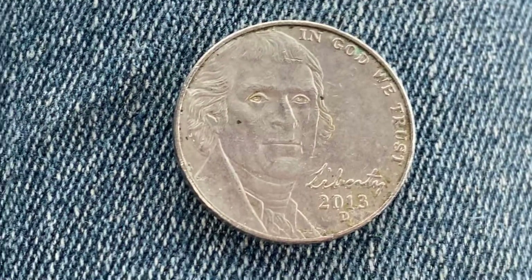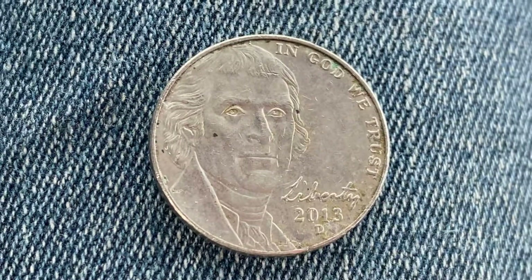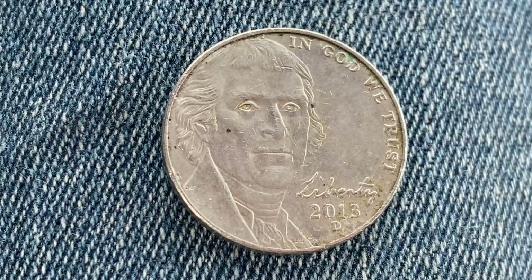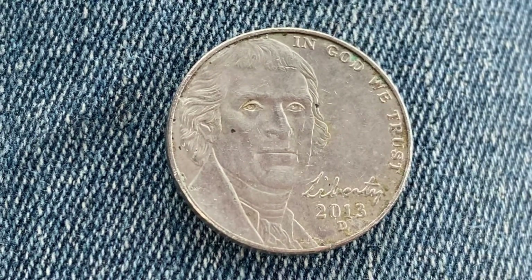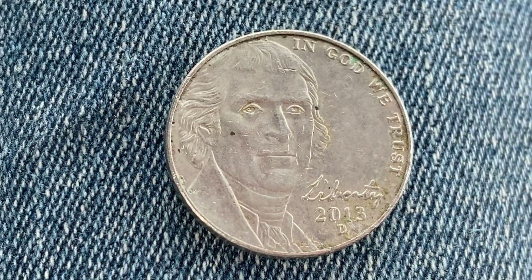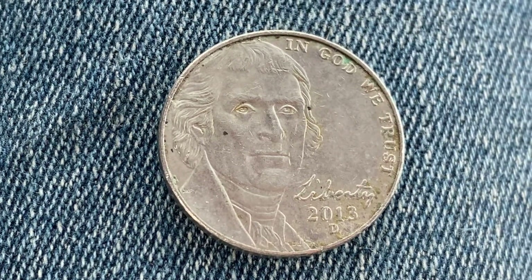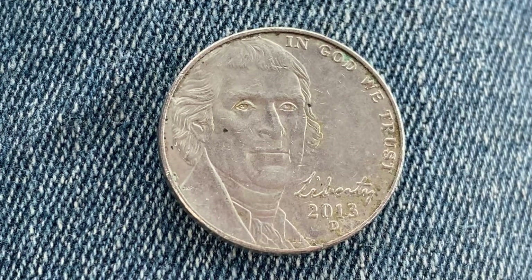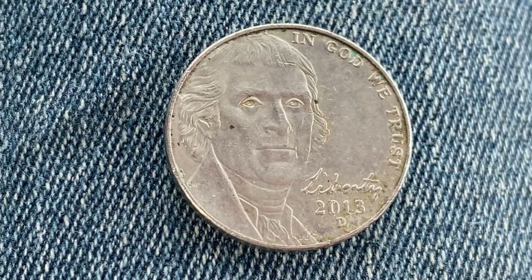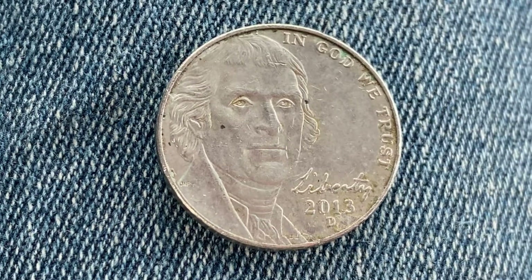So we've reviewed the 1993 Lincoln penny. Now let's take a look at the 2013 D Jefferson nickel, which has a face value of five cents. It also has a numismatic value of five cents for one in average circulated condition, but can be worth as much as 27 cents in uncirculated mint state 60, and as much as 55 cents in brilliant uncirculated mint state 65 condition. 615,600,000 were produced.